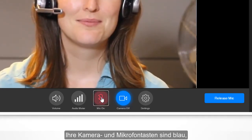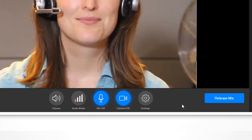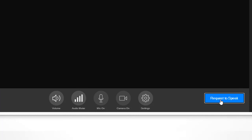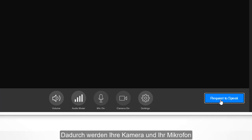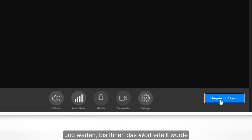When your camera and microphone are on, these buttons will turn blue. Once you finish speaking, you can click on the release mic button in the lower right-hand corner and that will have you leave the floor. When you do, your camera and microphone will become inactive again. So if you wish to speak again during the same meeting, just click on request to speak again and wait for the meeting moderator to give you the floor.